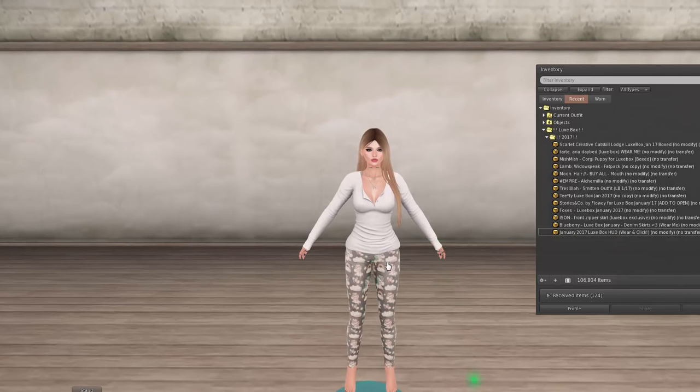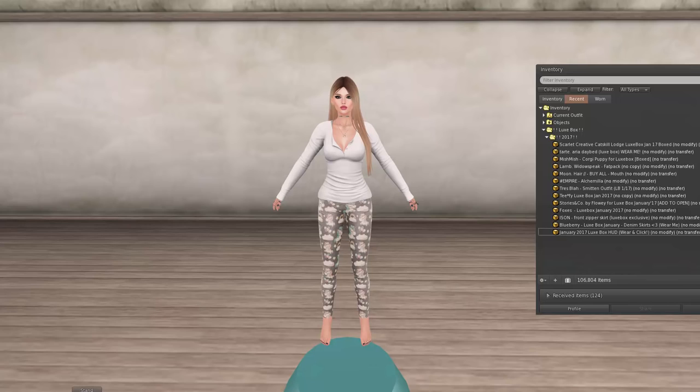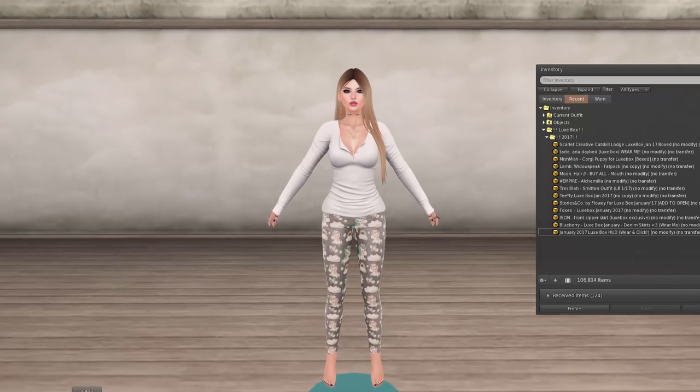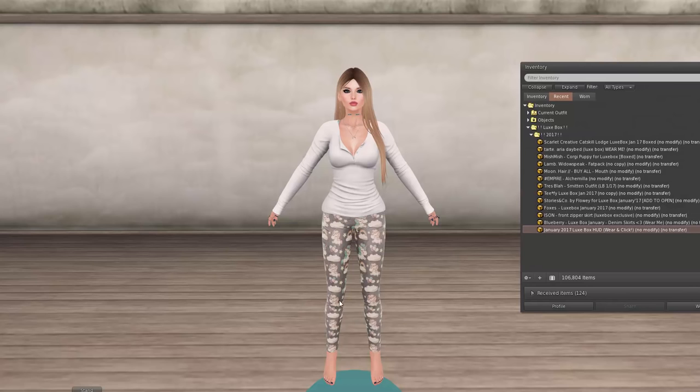I've got my trusty pose stand here. I know there is a pose stand thing in Firestorm, but I need to be able to stay very straight looking at the camera. The pose stand in Firestorm, if you throw boxes on the ground, you tend to turn around when you edit, and that doesn't work for me, which is why I use a regular pose stand.